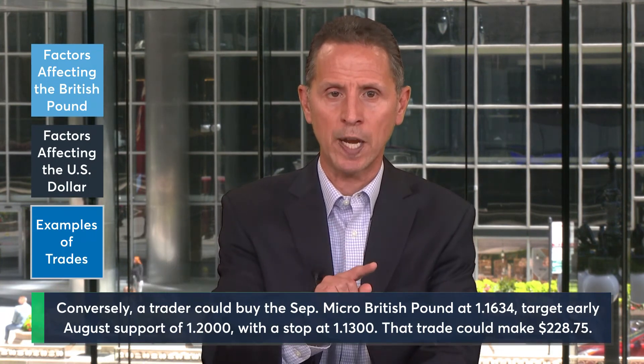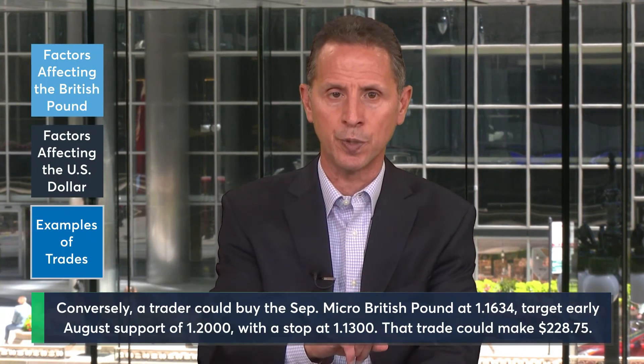This trade could make $228.75 if your target is reached and risks $208.75 if you're stopped out of your level.